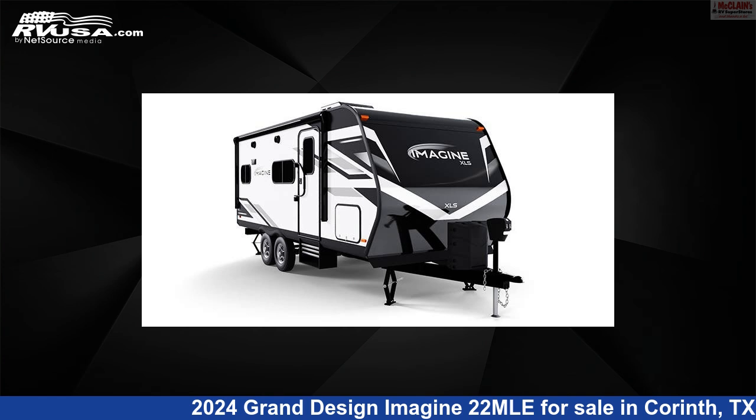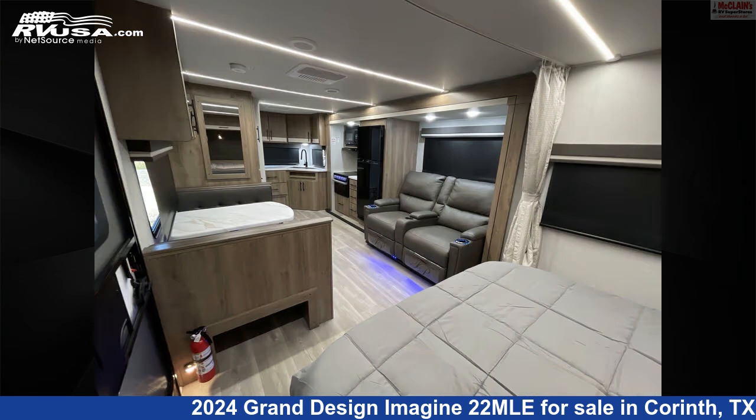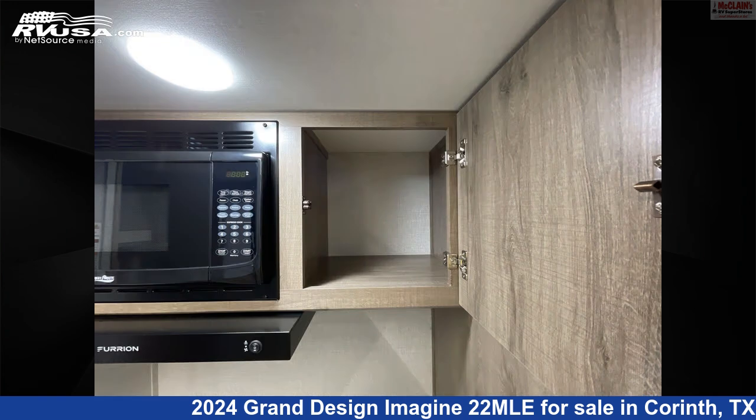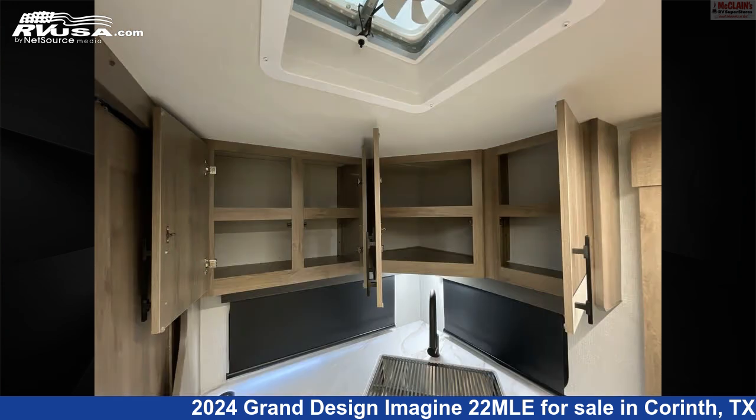This 2024 Grand Design Imagine 2-2 MLE is a travel trailer RV. It is located in Corinth, Texas, 76210 and is offered for sale by McLean's RV Superstore. Click the link in the video description to visit RVUSA.com and see more photos as well as the current price.